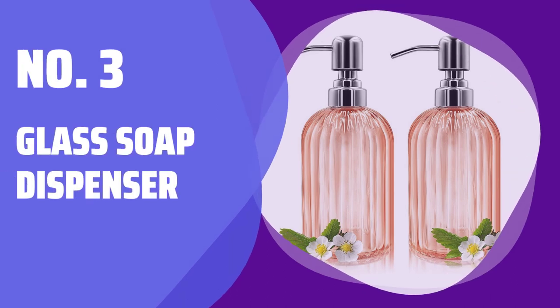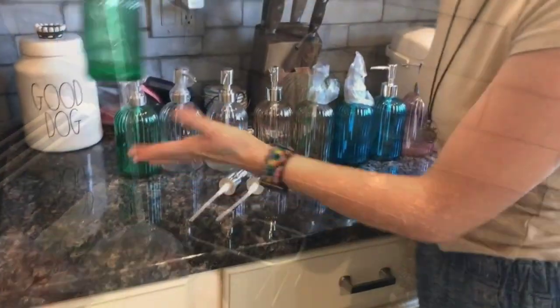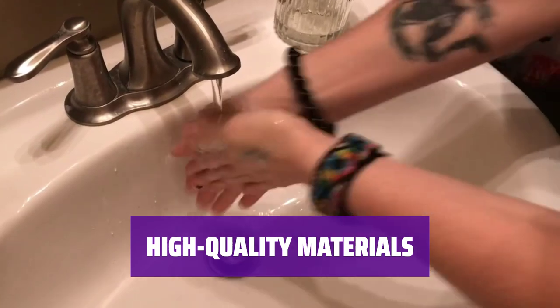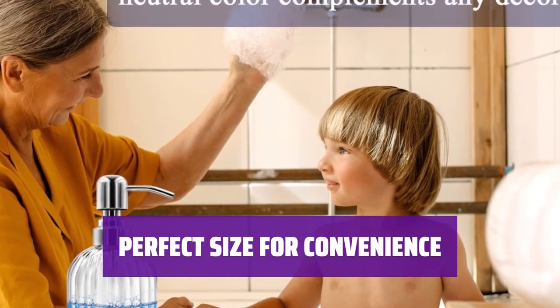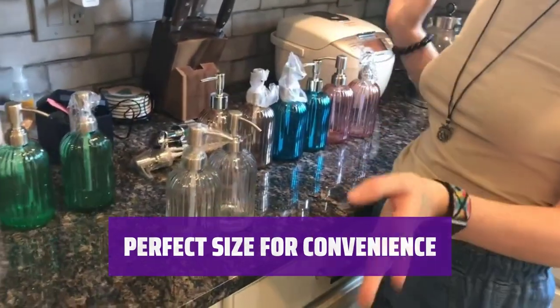Number 3: Glass Soap Dispenser. Add style and convenience to your bathroom with this elegant glass soap dispenser — a perfect choice for enhancing your bathroom decor. Made of lead-free ultra-clarity glass and food-grade stainless steel, this soap dispenser is not only elegant but also durable. Standing at 7.3 inches tall and 3 inches in diameter, each dispenser holds 14 ounces of your favorite liquid soap or lotion.